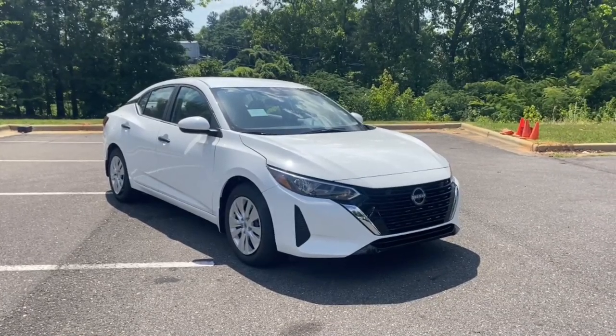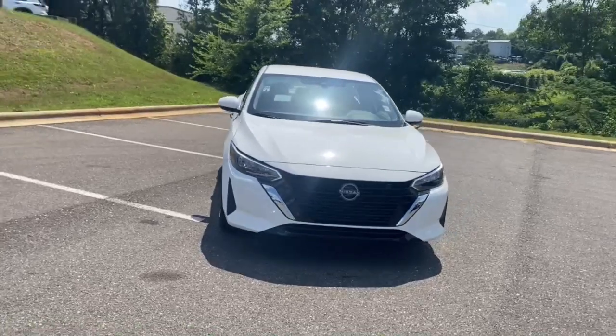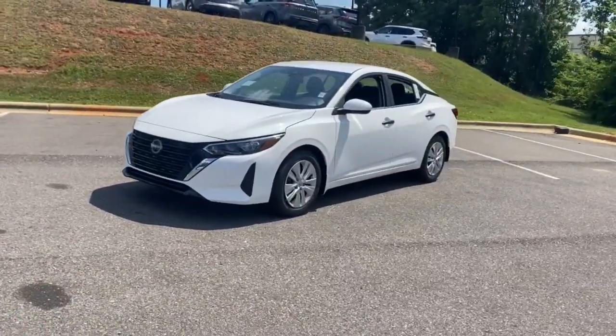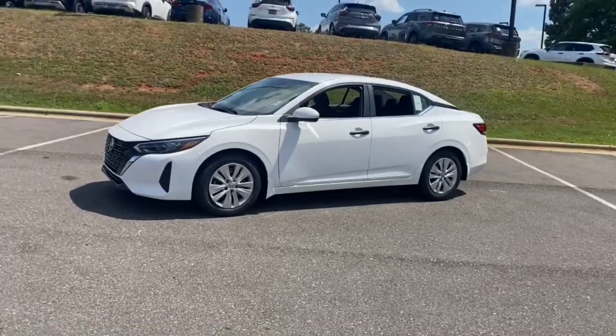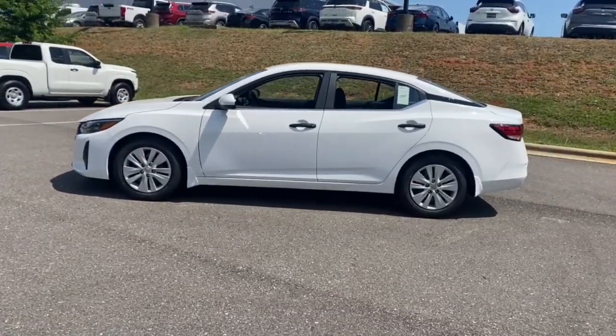You will be amazed by this 2024 Nissan Sentra. This roomy Sentra makes your daily drive fun, comfortable, and convenient. Discover the joy of cornering thanks to sport suspension, precise handling, and crisp acceleration — then relax and enjoy the cruise.